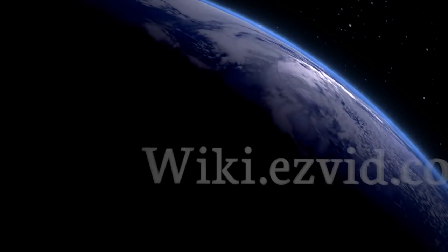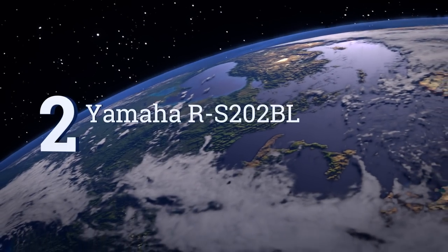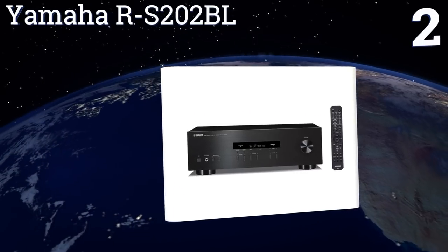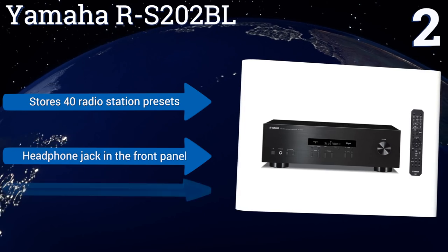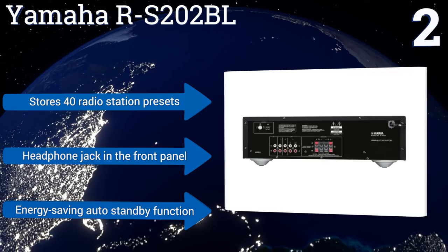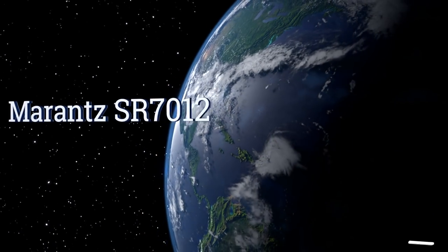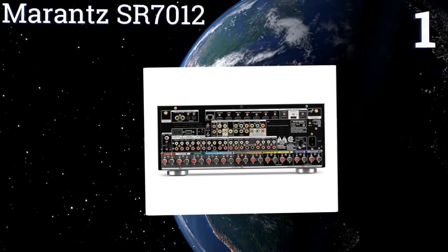At number two, with an affordable price tag and a simple layout, the Yamaha RS202BL is a good choice for novices who may not need or know how to use all the functions of the premium models. It can be purchased alone or as a bundle with included speakers. It can store 40 radio station presets and comes with a headphone jack in the front panel and an energy-saving auto standby function.